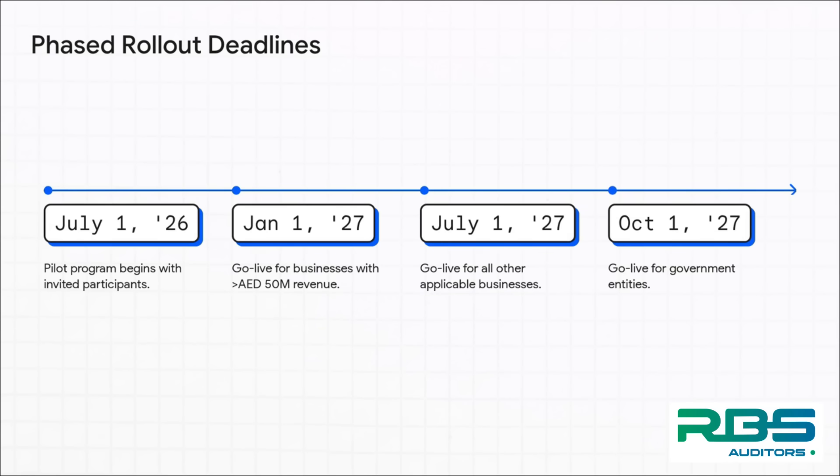Finally, government bodies join in by October 1st. It's a step-by-step rollout, but those deadlines are set in stone.